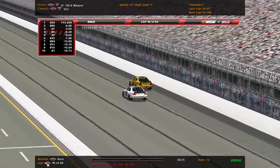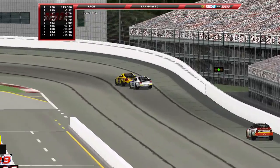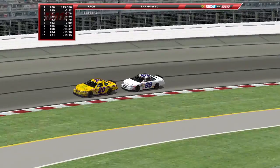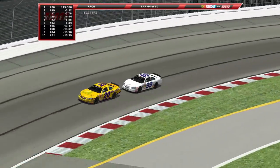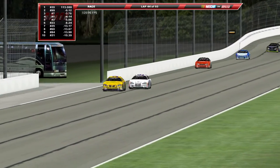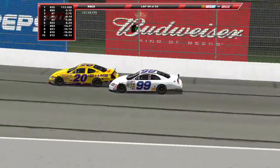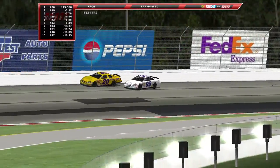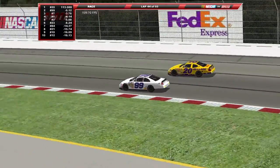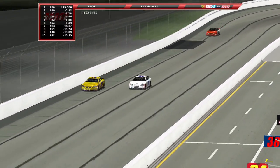Kevin Hamlin is going to have a chance to get there — I fast forwarded to it so we can see this battle about to take place for the lead. Kevin Hamlin has run down the 20 of Ken Weaver, trying to take the lead away. Hamlin, with eight wins already, pushes him up the racetrack and they both go into the outside wall — strange move there. He checks up on the inside and lets the 20 have it back.